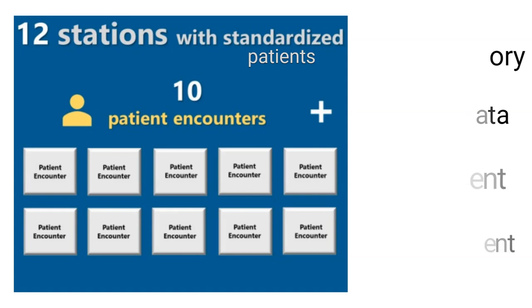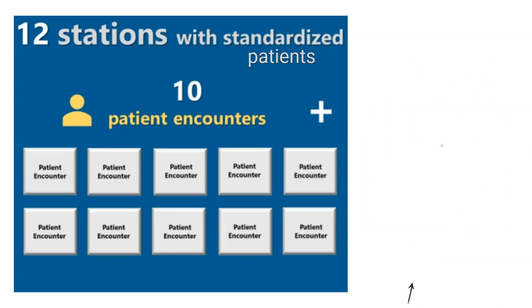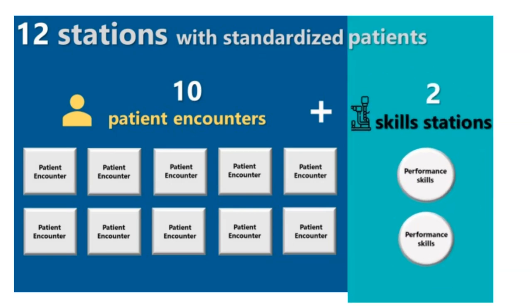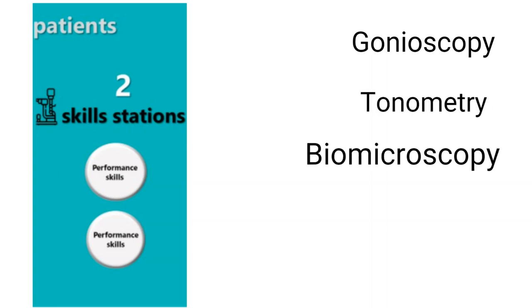Each standardized patient of the patient encounters will have a hypothetical condition that falls under the nine clinical presentation diagnoses. Each candidate will perform physical skills in the remaining two stations on standardized patients. The physical skills include gonioscopy, tonometry, biomicroscopy, dilated biomicroscopy, and BIO.